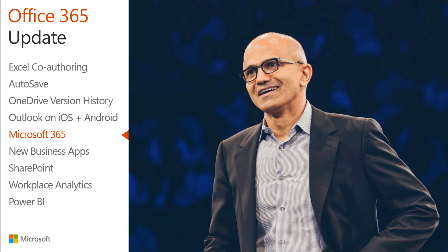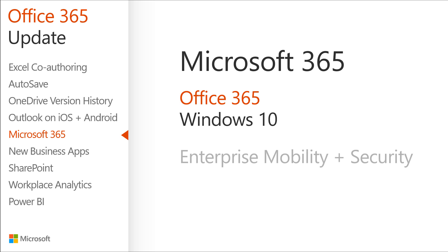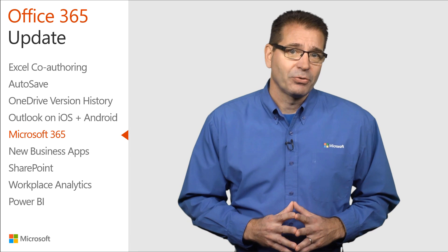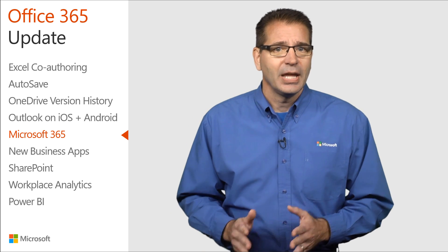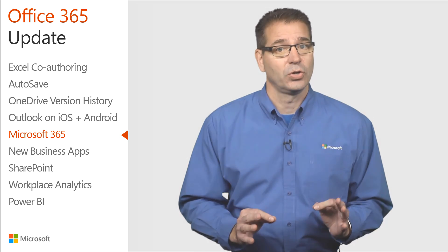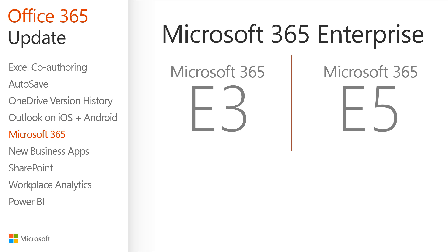On July 10th, Microsoft CEO Satya Nadella unveiled Microsoft 365, which brings together Office 365, Windows 10, and Enterprise Mobility and Security, delivering a complete, intelligent, and secure solution to empower employees. Microsoft 365 Enterprise is designed for large organizations and integrates Office 365 Enterprise, Windows 10 Enterprise, and Enterprise Mobility and Security to empower employees to be creative and work together securely. It is offered in two plans: Microsoft 365 E3 and Microsoft 365 E5.